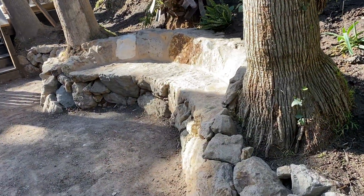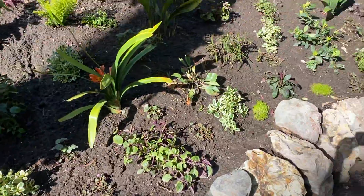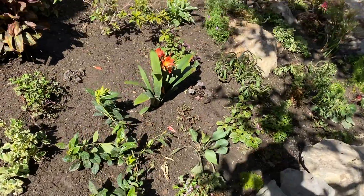Concrete reinforced naturalistic stone bench is looking inviting, and every day new types of flowers open up.